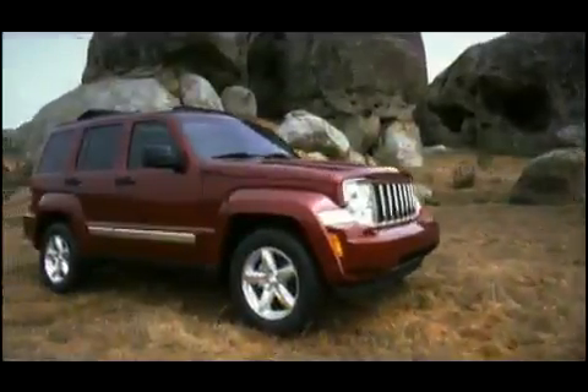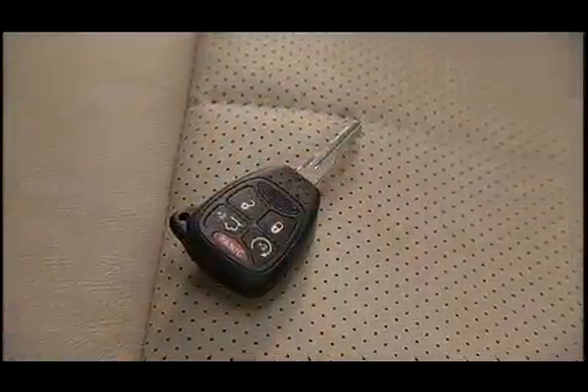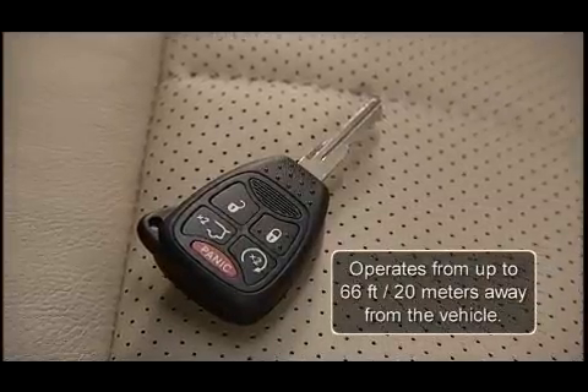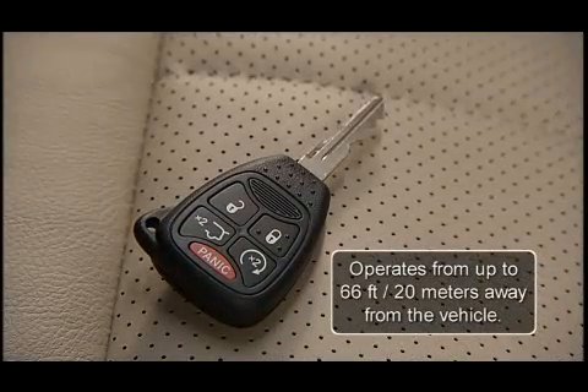Your vehicle may be equipped with our remote keyless entry system. This system allows you to lock or unlock the doors and activate the panic alarm from distances up to approximately 66 feet or 20 meters right from the key fob.